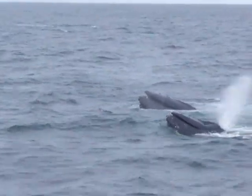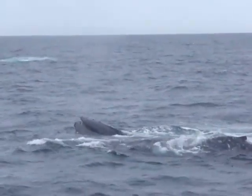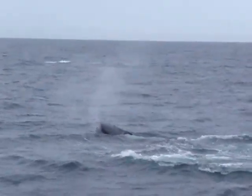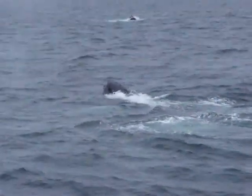Sometimes after this, we'll see them do what looks like a hiccup, and it's actually the whale re-articulating its jaw. They become unhinged during this process.